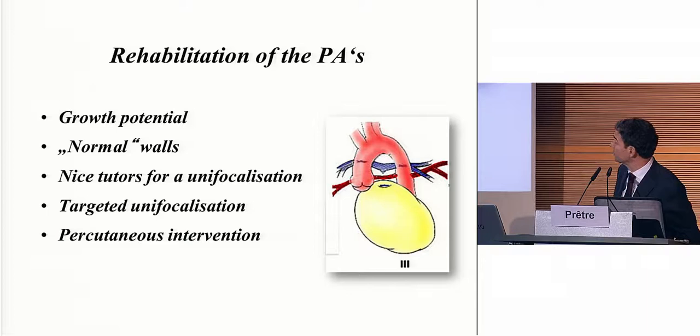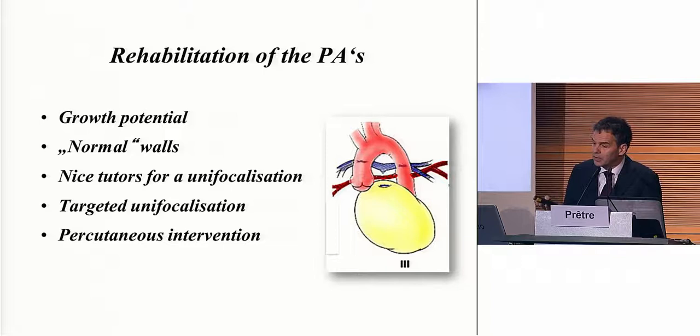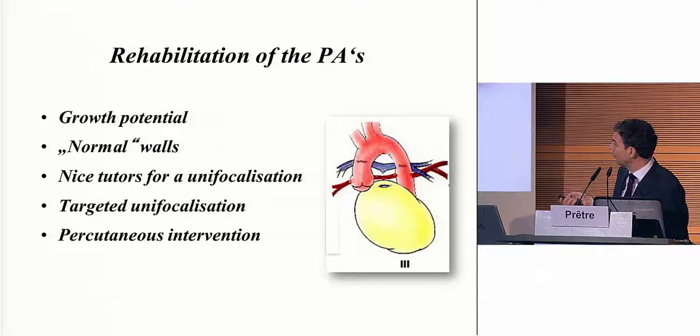The rehabilitation of the PAs is the method I personally prefer. It has a growth potential — it didn't grow because there was no blood flow, but the wall is more or less normal and can respond to normal signals. It is a very nice tutor if you have to do a unifocalization, with better quality wall to sew into. You can then do targeted unifocalization for everything with dual perfusion. Maybe you can close the VSD with catheter methods, and it allows percutaneous intervention to delay the operation, or to develop the pulmonary arteries.